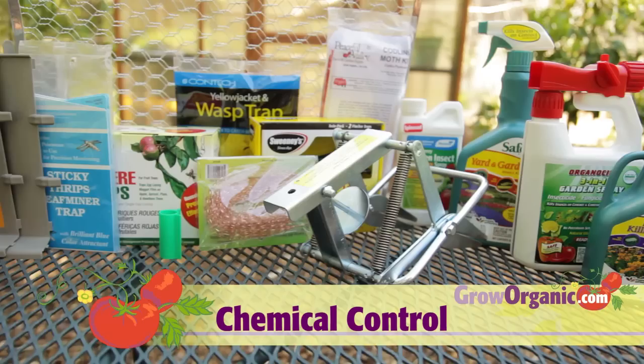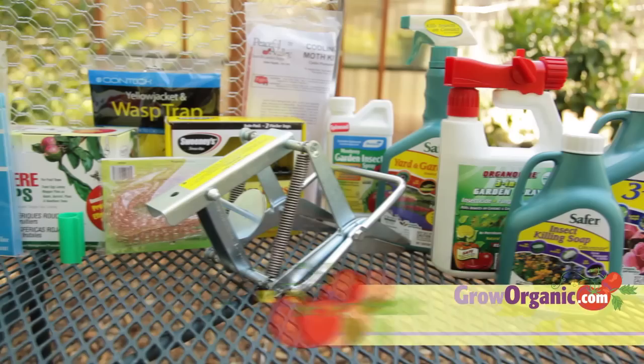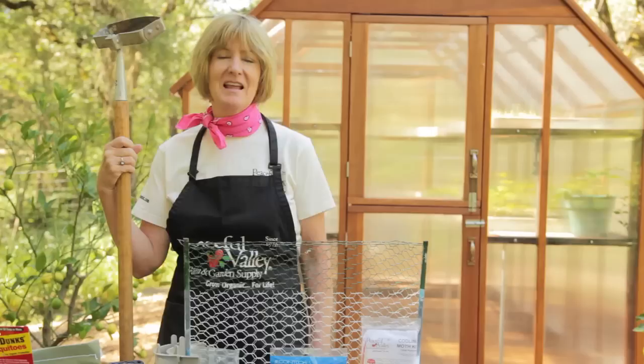And then there's chemical controls, which are pesticides. In IPM, pesticides are a last resort. As an organic gardener, I use natural sprays like insecticidal soap, spinosad, and neem oil.